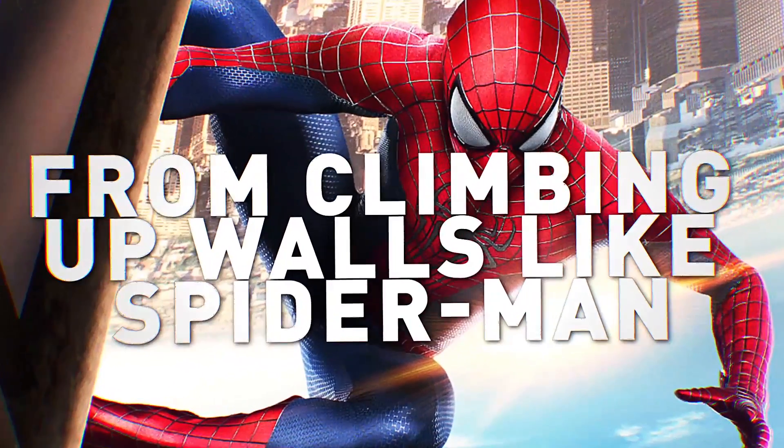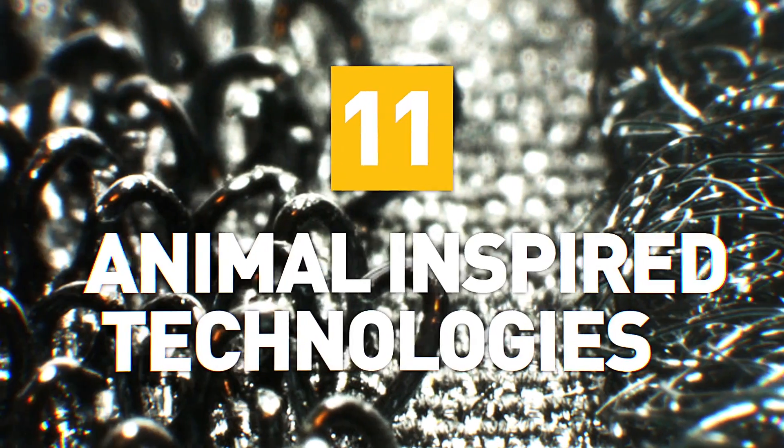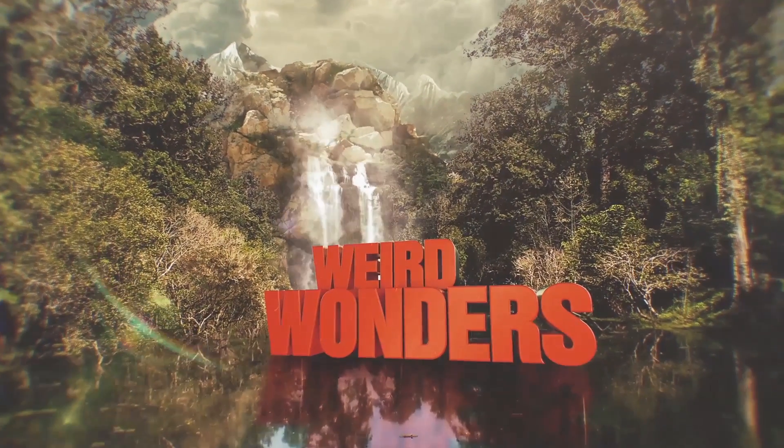From climbing up the walls like Spider-Man to cyborg insect surveillance drones, here are 11 technologies inspired by animals. Welcome to Weird Wonders Wednesday.